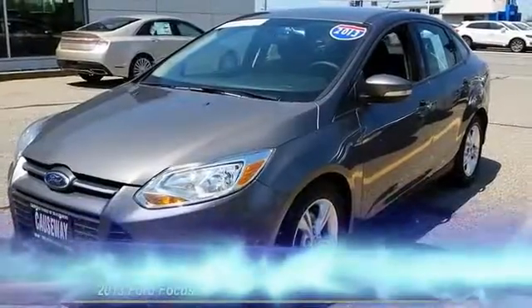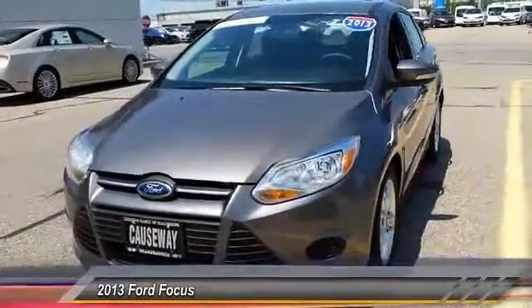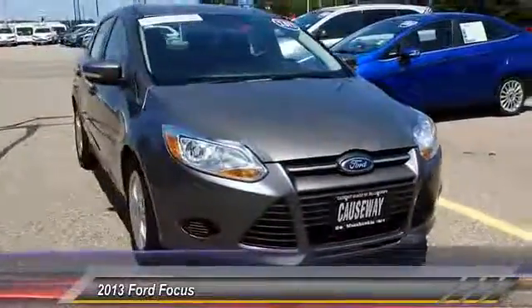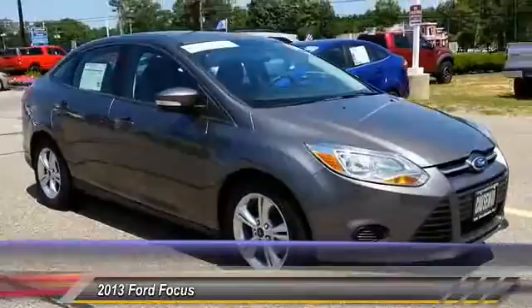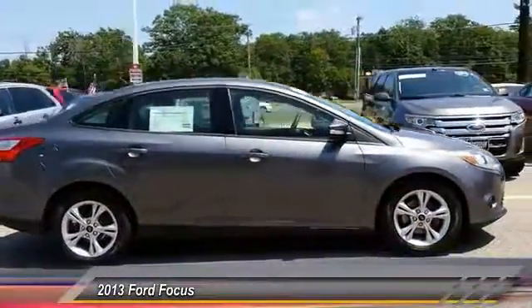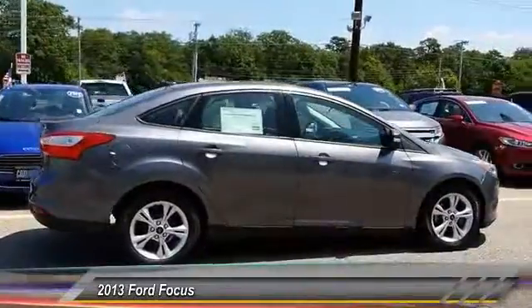The 2013 Ford Focus has more cool tech, more of what you're looking for from any point of view, and is priced below $15,000. This vehicle has less than 50,000 miles.